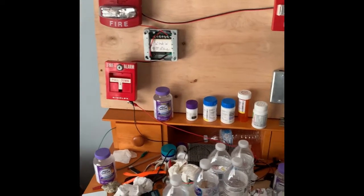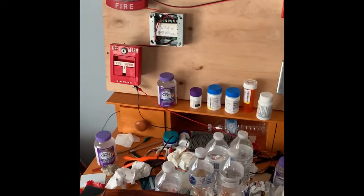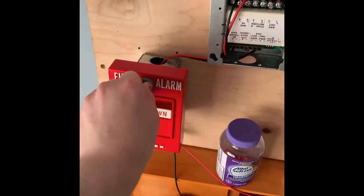So anyways, we're going to go ahead and key activate the pull station in 3, 2, 1. And then...